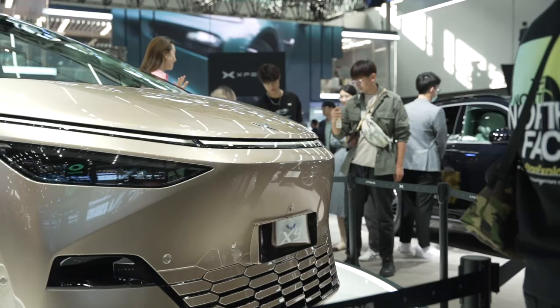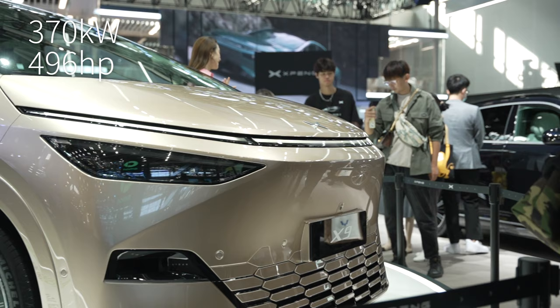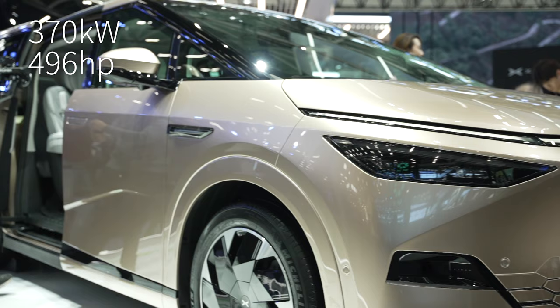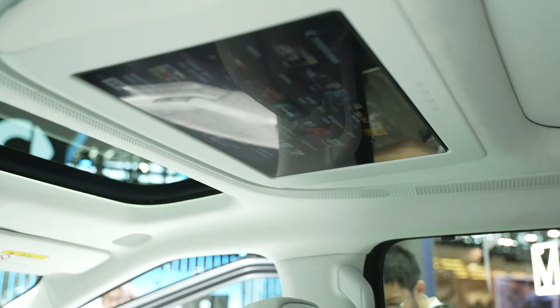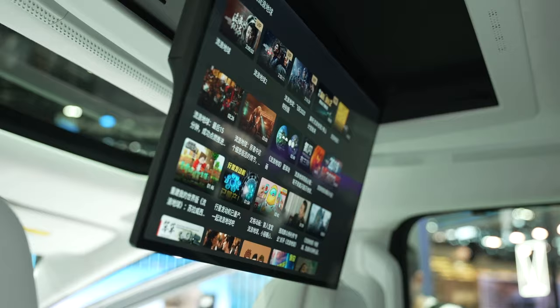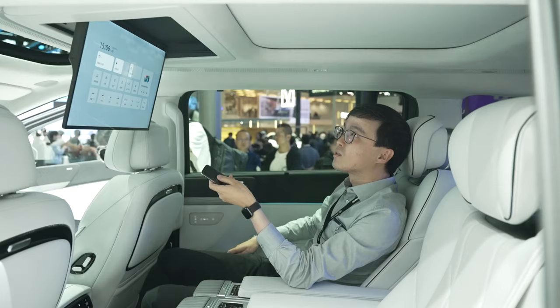So Xpun didn't cut corners on safety. In fact, the only compromise is that the X9 is a predominantly front-wheel drive car because it cannot have a big rear motor. But on an MPV, we're not looking for tail-happy driving pleasure, so I think we can live with that. On the inside, the biggest highlight is the 21-inch TV — significantly bigger than the 17-inch or 15-inch TV on other MPVs — and it has a remote.